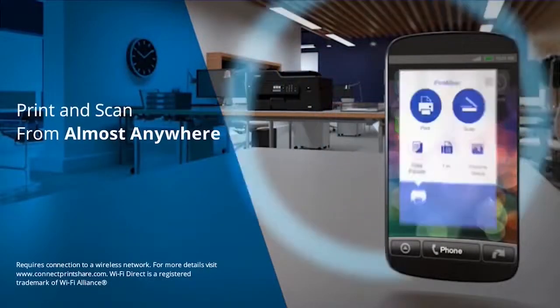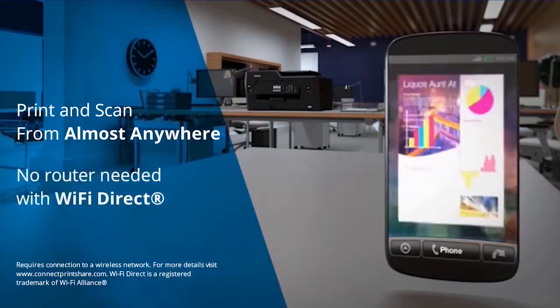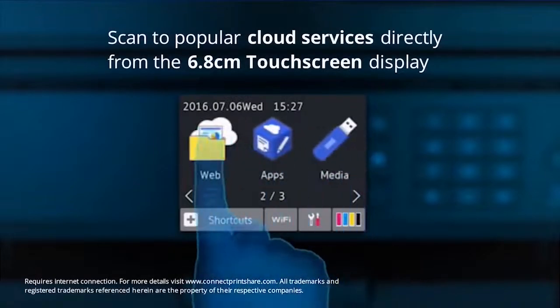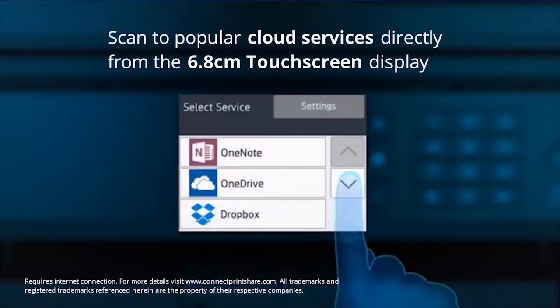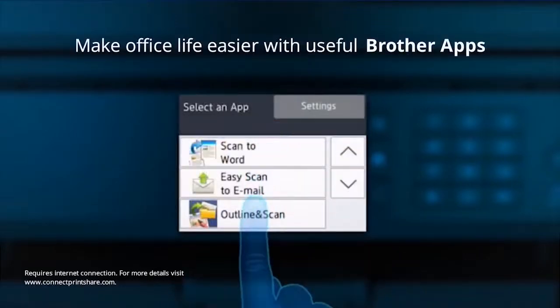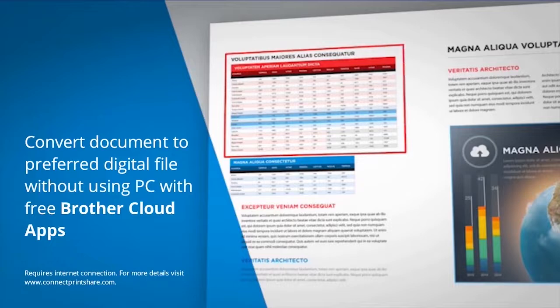Wirelessly print and scan from almost anywhere, or use Wi-Fi Direct without the need of a router. You can scan to popular services such as Dropbox and Evernote by simply accessing these via the touch screen display, and make office life easier by capturing and digitising documents with Brother cloud apps directly from the machine.